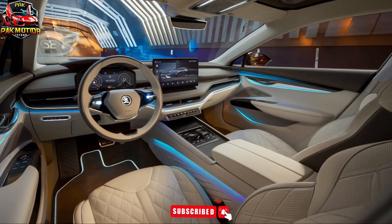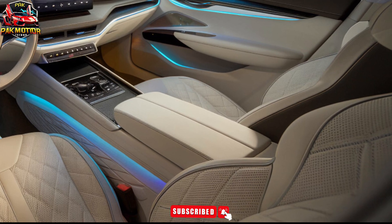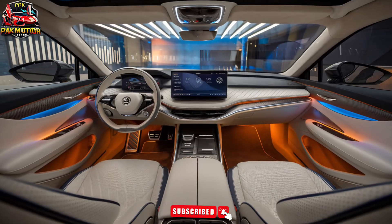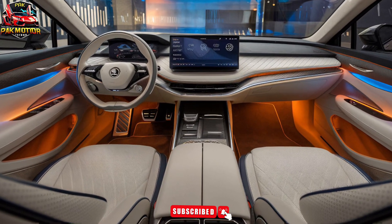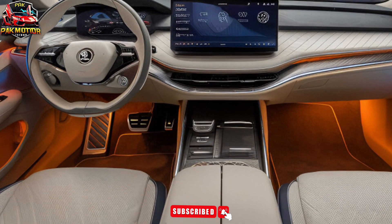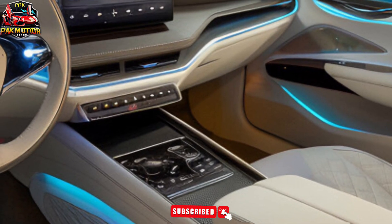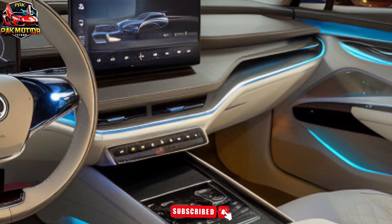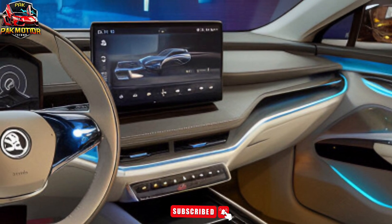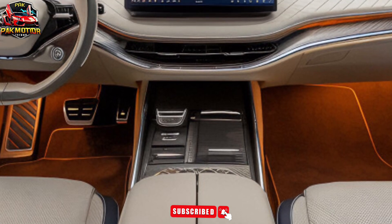Interior and comfort. Inside, the Slavia Monte Carlo offers premium leather upholstery with red stitching, heated and ventilated front seats, a 10-inch touchscreen infotainment system, Skoda Connect with navigation and voice control, Apple CarPlay and Android Auto integration, a wireless charging pad, and dual-zone climate control.